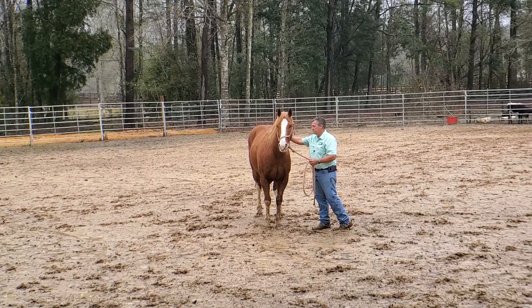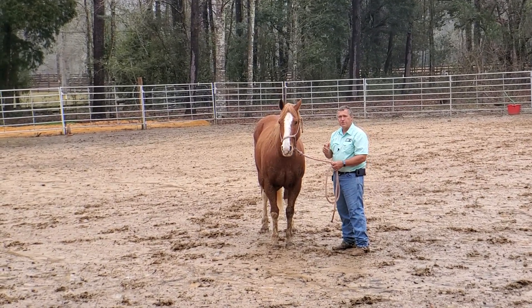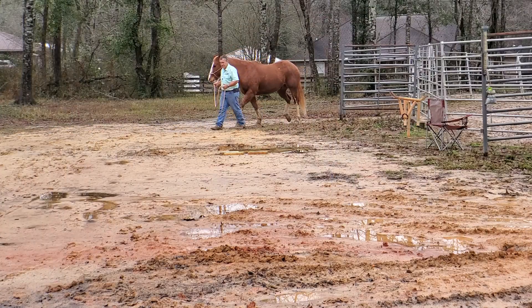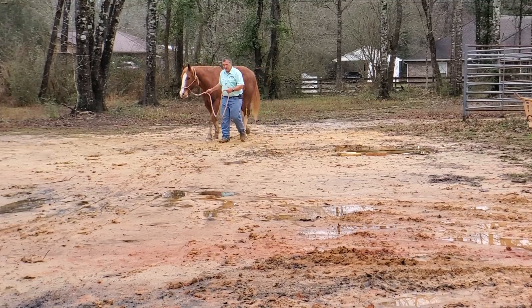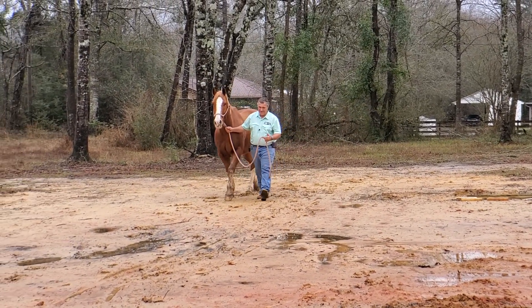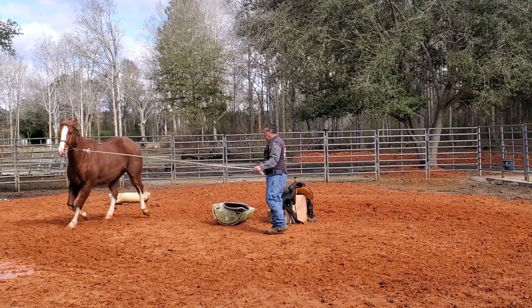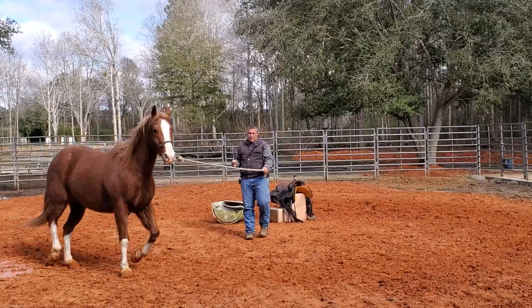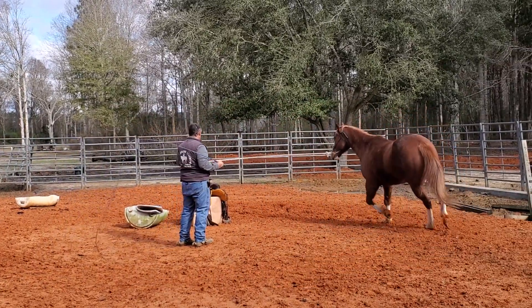Now that I have him caught, I'm going to take him in the barn and show you what I'm going to do with him next. I started this whole video off with catching a hard-to-catch horse, and you saw I basically just walked right up to him. You might say, 'Well, that's not a hard-to-catch horse.' Well, this is a hard-to-catch horse. I was able to catch him because of my homework — the prerequisites I did ahead of time.